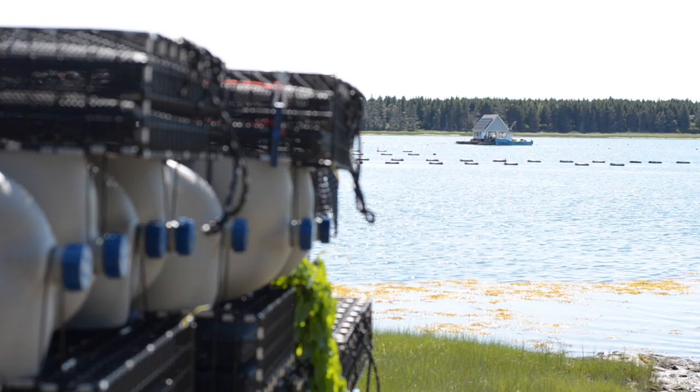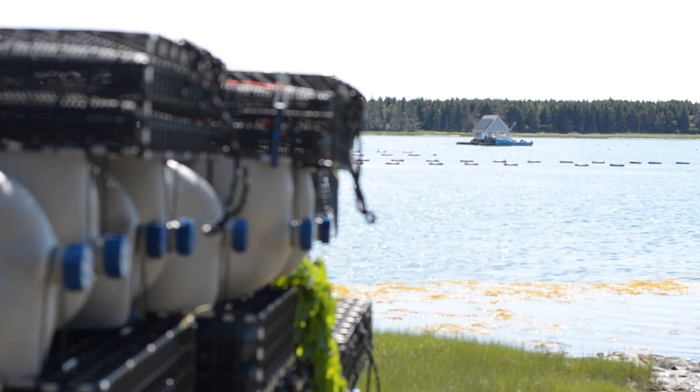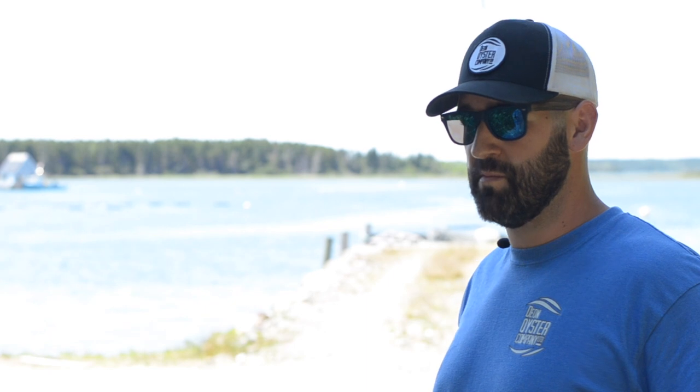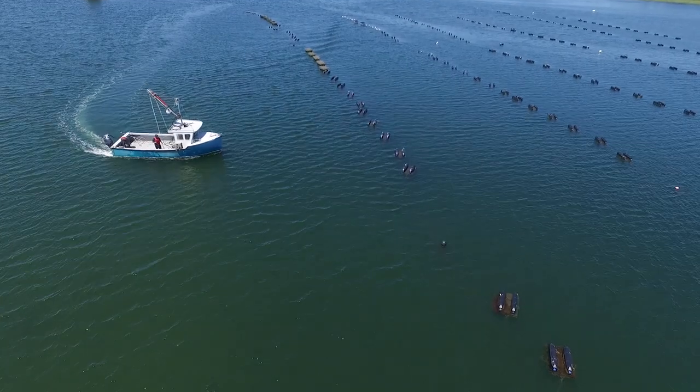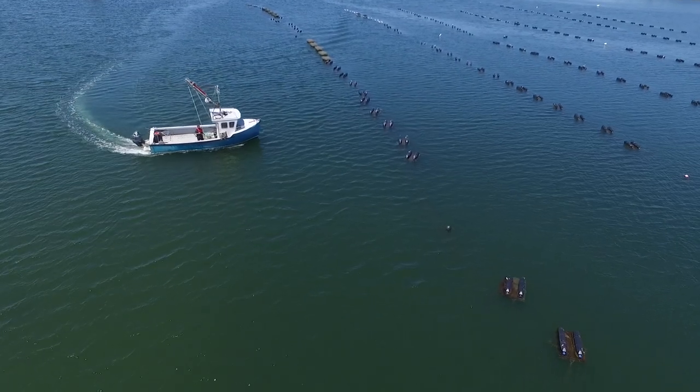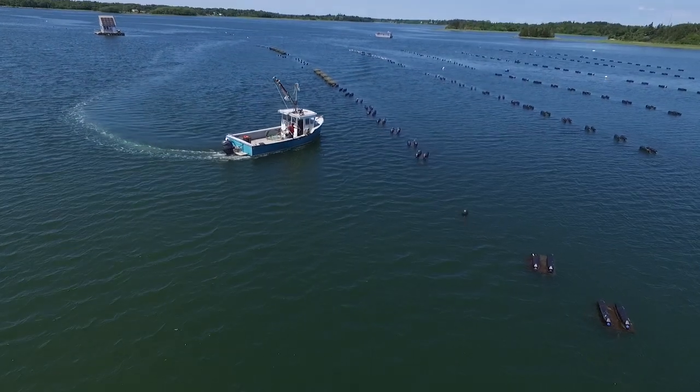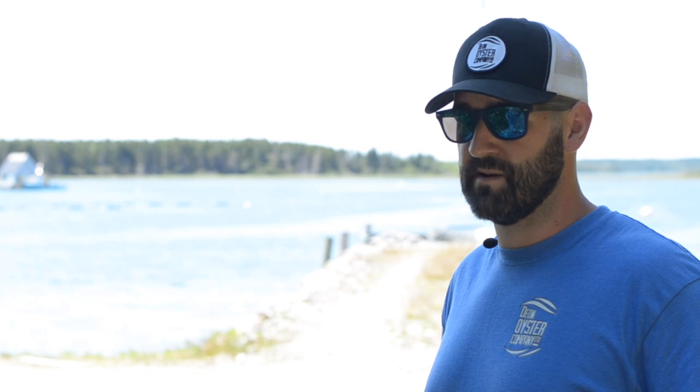It takes roughly three years for an oyster from spawn to market. In the wild it will take anywhere from four to six years, but when you put them in their optimal conditions we can shorten that up to three years. Roughly an inch of growth every year in oyster grow cages, and generally at three inches is when we see our highest demand — a cocktail size oyster.